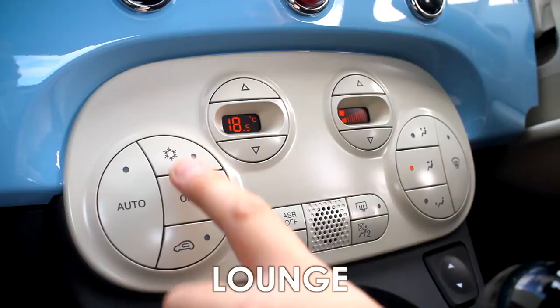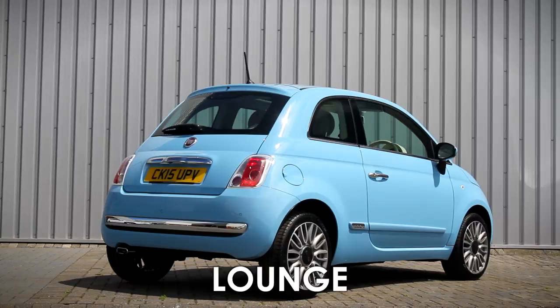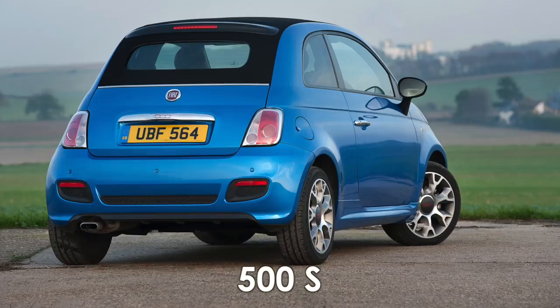Higher up the range is the Lounge, with features such as climate control, a glass panoramic roof, larger 16-inch alloy wheels, leather steering wheel, and Blue&Me Bluetooth technology, plus retro chrome inserts on the front and rear bumpers as standard. The Lounge is available in all three petrol and diesel versions and can be specified with a manual or Dual Logic automatic gearbox.